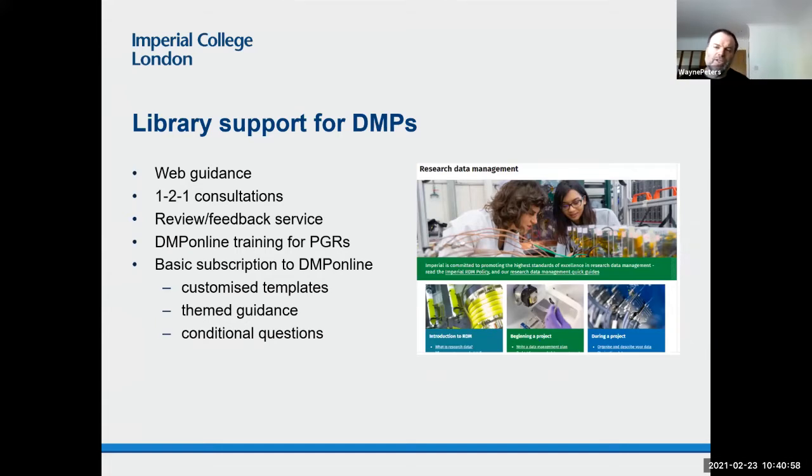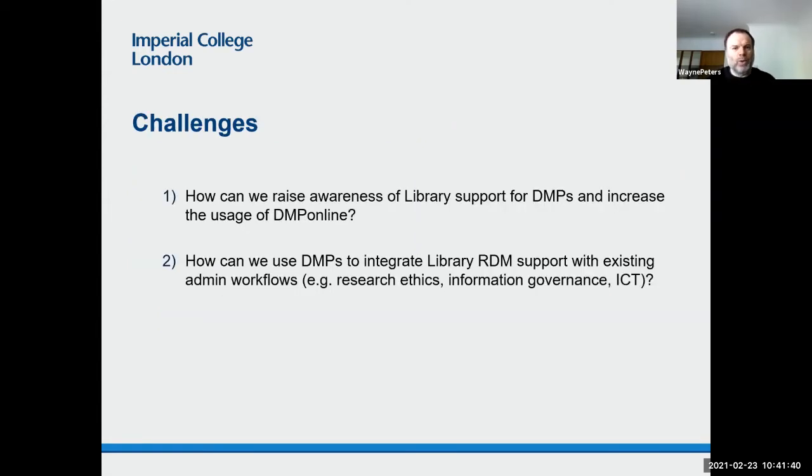This workshop is aimed at PhD students who aren't actually required to complete a data management plan, so uptake isn't high. We are looking at planning a similar session for postdocs, which I would suspect is probably more relevant. We have the basic subscription to DMP Online, so we've got customized templates, theme guidance, and I recently started experimenting with conditional questions. So that's kind of where we are now.